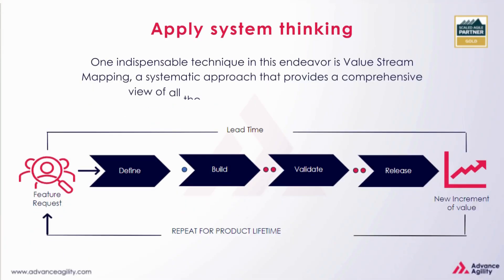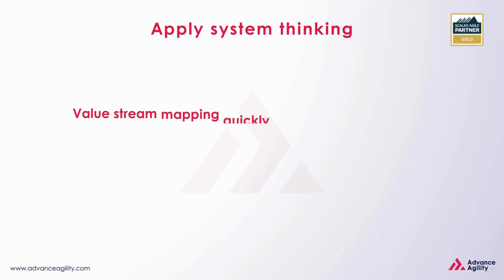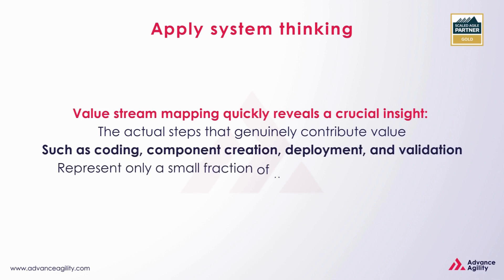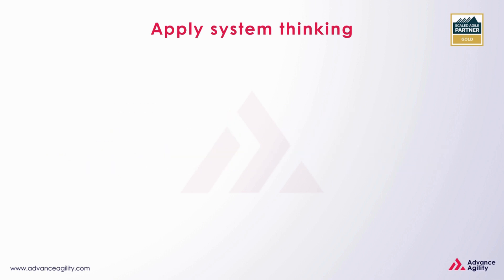One indispensable technique in this endeavor is value stream mapping, a systematic approach that provides a comprehensive view of all the steps essential for creating value. Value stream mapping quickly reveals a crucial insight: the actual steps that genuinely contribute value — such as coding, component creation, deployment, and validation — represent only a small fraction of the overall time to market.